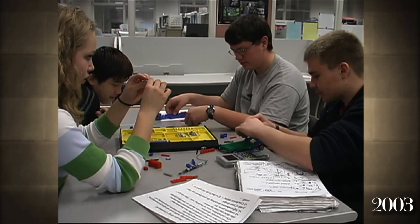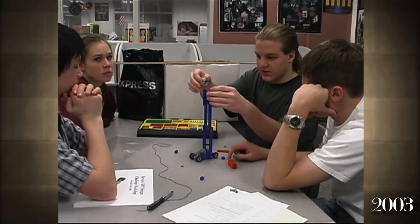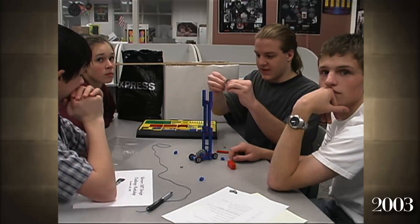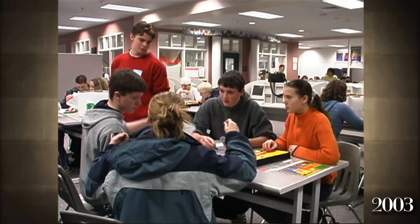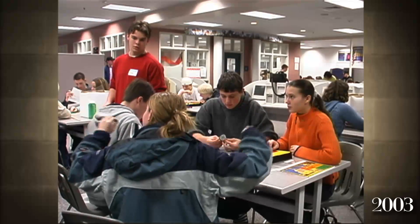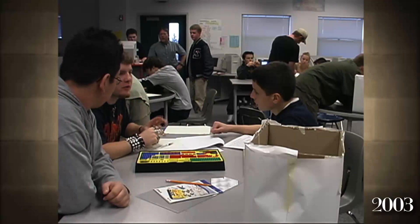Within the packet that each team is given, there's a judging sheet — a scoring rubric — that is about half objective and half subjective. It includes whether or not the teams built to the standards that were given to them and their specific design standards.